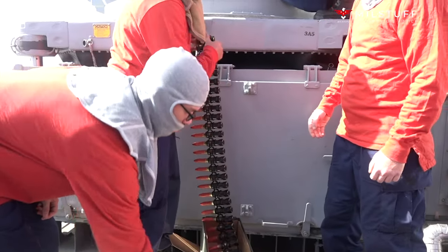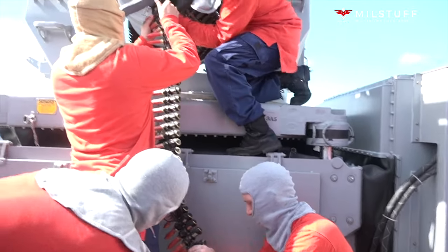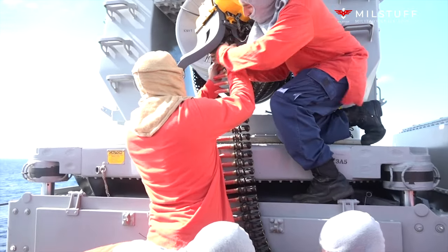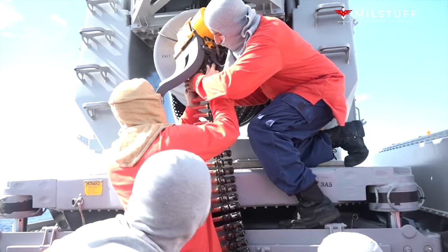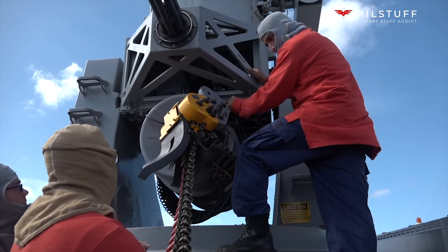The Phalanx Close-In Weapon System, CIWS, was developed as the last line of automated weapons defense — terminal defense or point defense — against anti-ship missiles, ASHMs, including high-G and maneuvering sea skimmers.